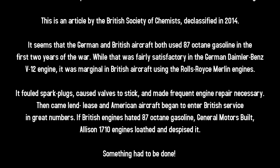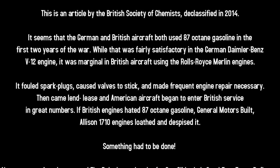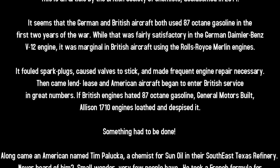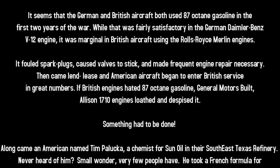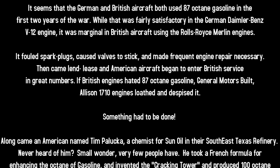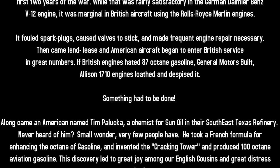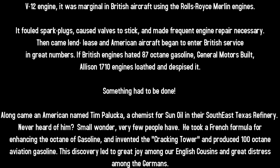Then came Lend-Lease, and American aircraft began to enter British service in great numbers. If British engines hated 87-octane gasoline, the General Motors-built Allison 1710 engines loathed and despised it. Something had to be done.